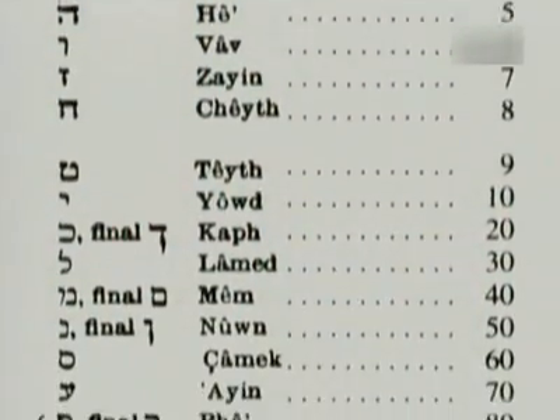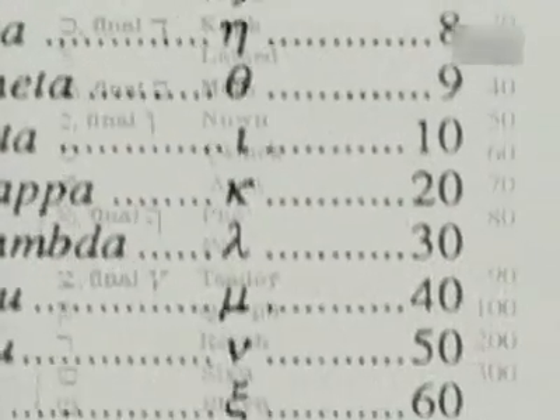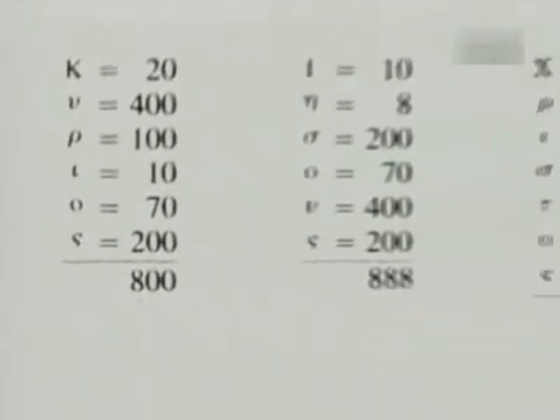Bonnie Gaunt theorizes that Stonehenge's geometry fits descriptions in the Bible. She uses a mathematical method called gematria to support her assertions.